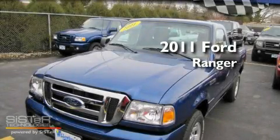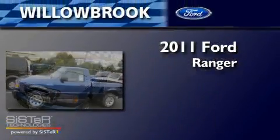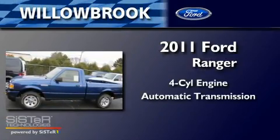This is a brand new 2011 Ford Ranger. It has a four-cylinder engine and an automatic transmission.